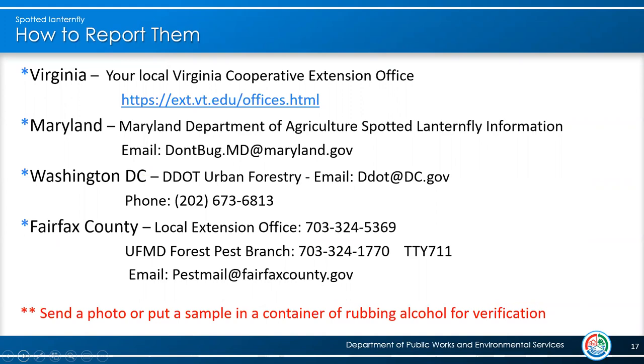How to report them — depending on where you live, choose the right place to make your report. No matter where you report, it would be really helpful to send a photo or catch a sample in a container of rubbing alcohol for verification. In Maryland you have the local cooperative extension email address; in DC, DDOT is there for you; in Fairfax you have a choice — your local extension office phone number or our Forest Pest Branch, which is always happy to help. We have our own pest email account where you can attach pictures and send your reports.